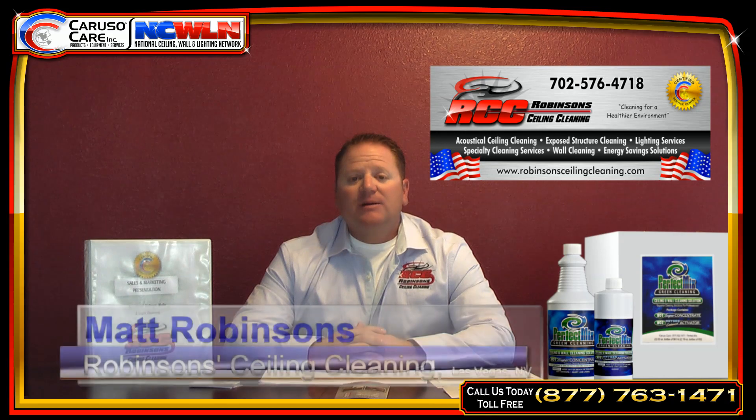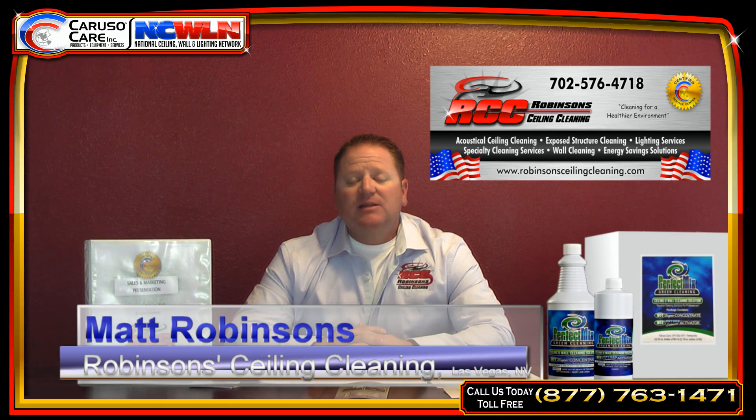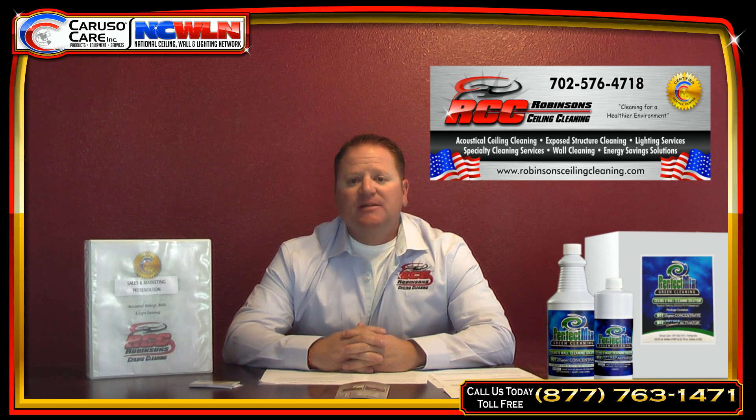Hi, my name is Matt Robinson. I own and operate Robinson's Ceiling Cleaning in Las Vegas, Nevada. I've been in the business for approximately 15 years now, and I'm very happy with my progress and the results, where I am now. I'm also a CarusoCare NCWIN Service Center.